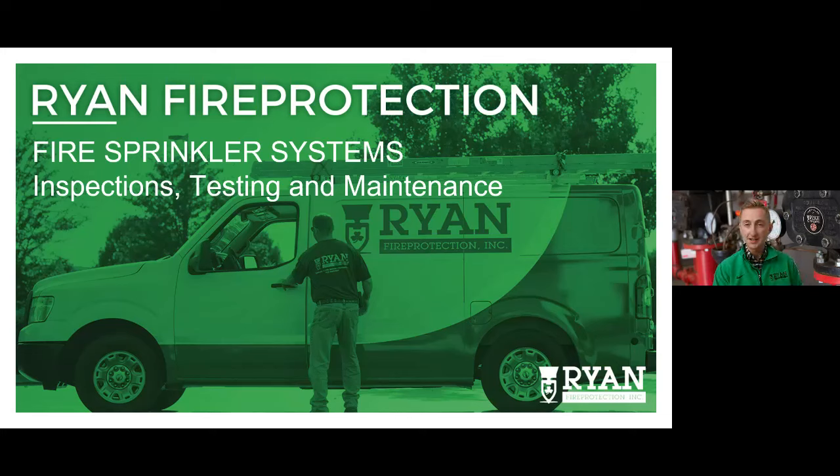Question: recommendation for cleaning sprinkler heads, especially in a cafe kitchen with grease on them. Ryan Fire Protection's standpoint is we don't clean sprinkler heads if they're loaded — NFPA 25 says to replace them. We wouldn't recommend cleaning them: you risk damaging the head or accidentally setting it off. We follow NFPA 25, which says replace loaded heads.